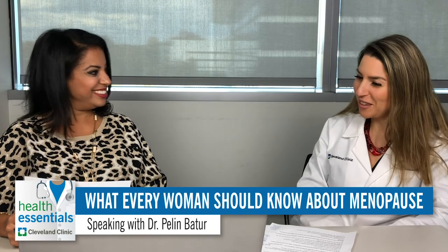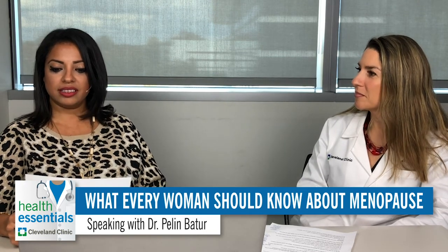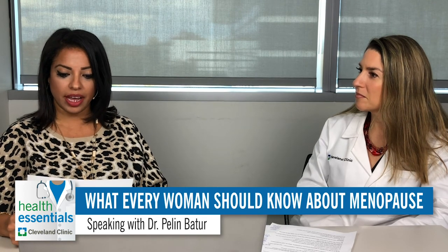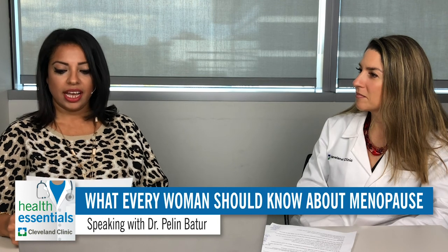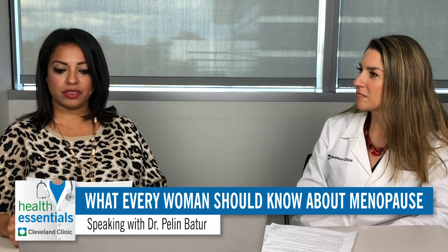Hi, thank you for joining us. I'm your host, Nada Youssef, and you're listening to Health Essentials podcast by Cleveland Clinic. Today we're broadcasting from Cleveland Clinic main campus here in Cleveland, Ohio, and we're here with Dr. Pellan Batur, a women's health specialist practicing in the Center for Specialized Women's Health and associate professor for OBGYN and reproductive biology. Today we're here to talk about menopause. Please remember, this is for informational purposes only and is not intended to replace your own physician's advice.